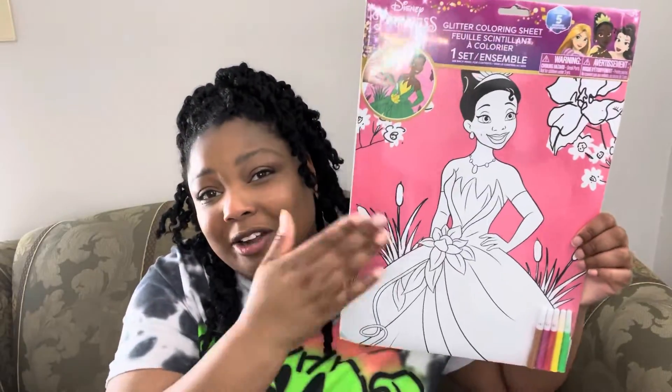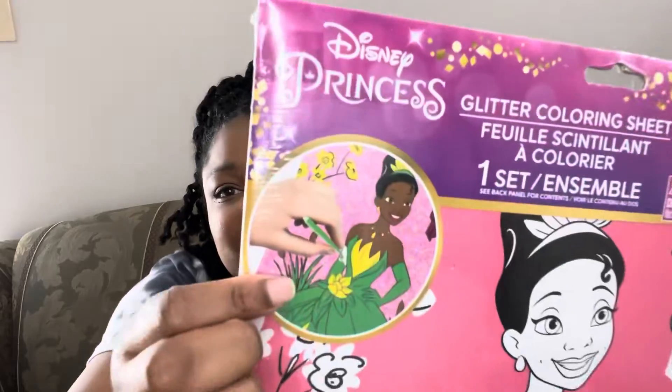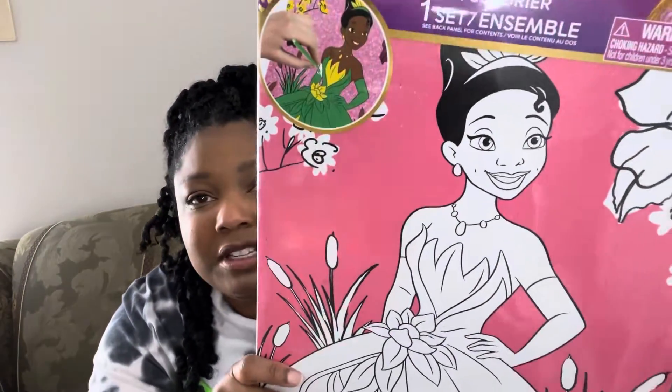I also grabbed this very large coloring page. The background is pink glitter and it's Princess Tiana. I got this for my oldest daughter — she loves Disney, she loves Princess Tiana, and she likes to color. She normally does adult coloring, but I still thought this would be fun for her.